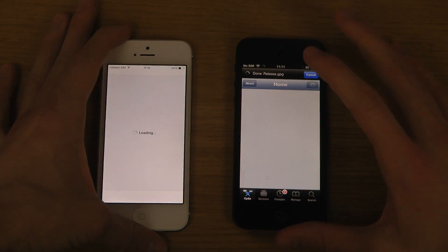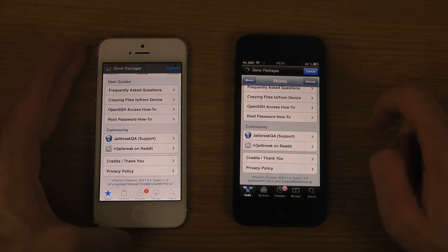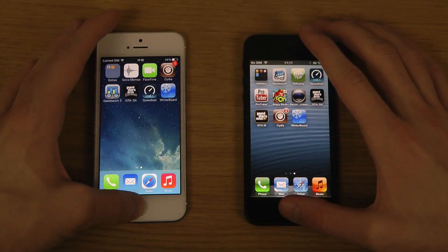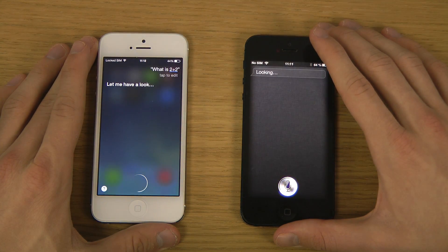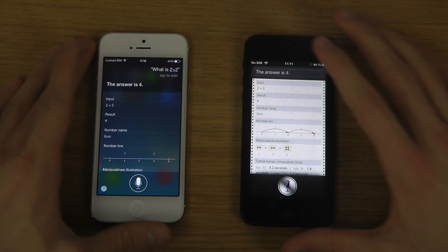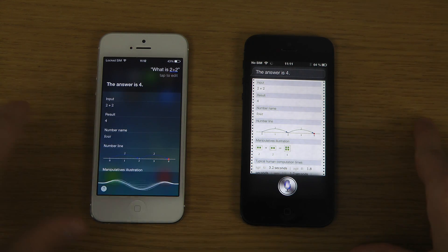iOS 6.1.4 here and 7.4 here. What is 2 plus 2? Google cats.